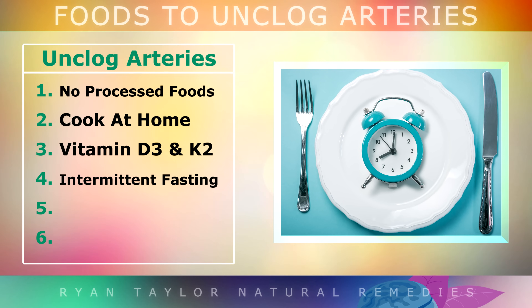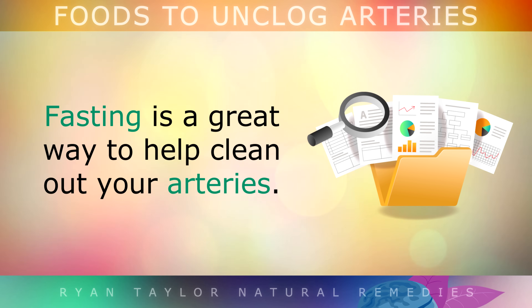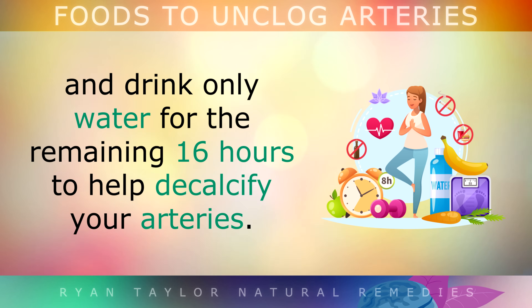Next we have intermittent fasting. Studies show that people living in starvation during World War 2 had absolutely no plaque in their arteries, because fasting helps to clean out the arteries. Simply start eating all of your calories for the day in a strict 8-hour window, and drink only water for the remaining 16 hours of the day to help decalcify your arteries.